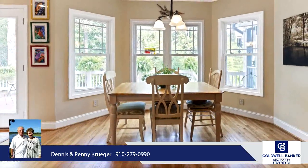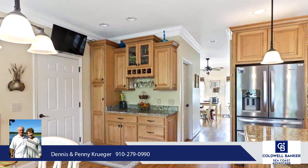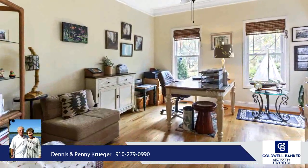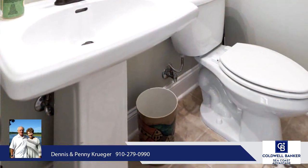The garage has lots of built-in cabinets and the floor was recently sealed. The crawl space was encapsulated in approximately 2015. Both heat pumps were replaced in 2019 and the water heater in 2020. The entire first floor, upstairs hallway, and master suite were painted in 2019.